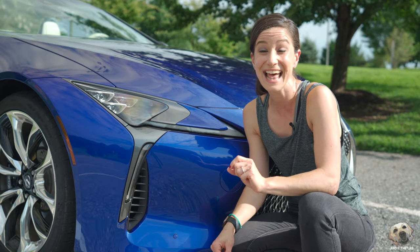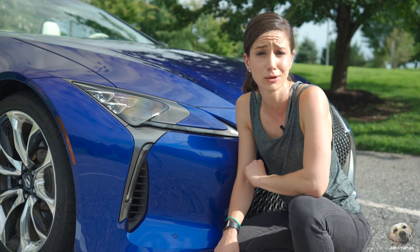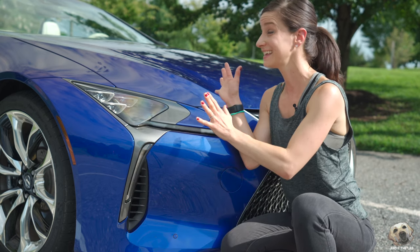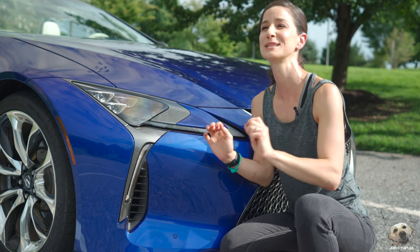The 2021 Lexus LC 500 Convertible — and this is not just any new LC Convertible. This is the Inspiration Series, and in some parts of the world it's known as the Special Regatta Edition.